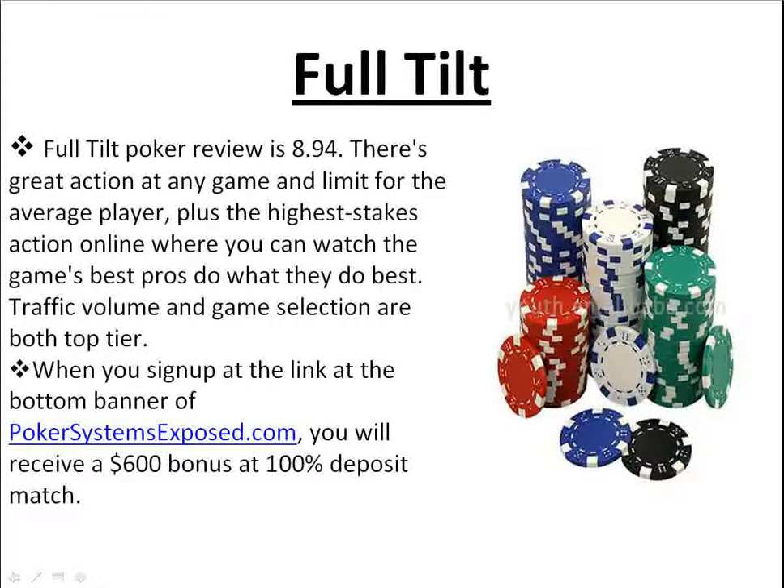Now Full Tilt. Full Tilt is one of my favorites. It's reviewed 8.94 out of a score of 10. There's great action in any game and limit for the average player, plus the highest stakes action online where you can watch the game's best pros do what they do best. Traffic volume and game selection are both top tier. When you sign up at the link at the bottom banner of PokerSystemsExposed.com, you'll receive a $600 bonus at a 100% deposit match. Full Tilt Poker is one of the most stable and best poker rooms online — they constantly give their players every withdrawal they ask for, and there's never been one complaint about Full Tilt Poker. It's top ranked and they do have the best deposit bonus in the business.